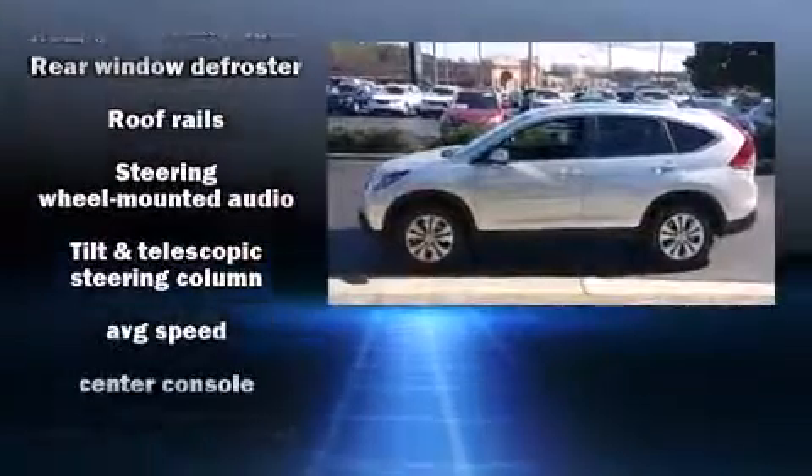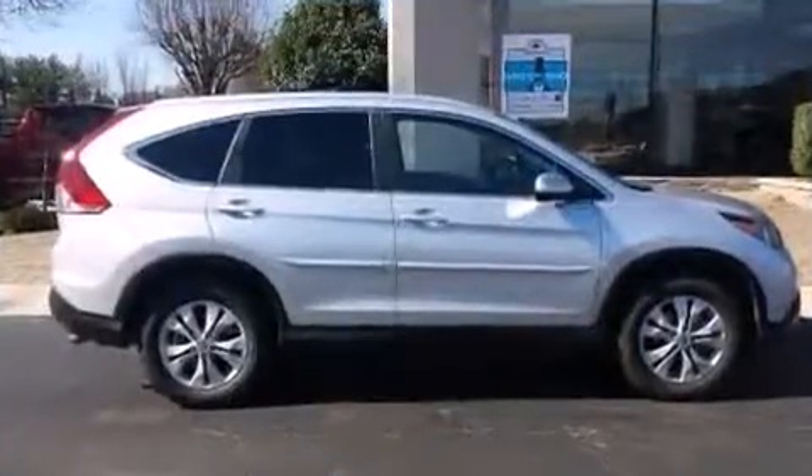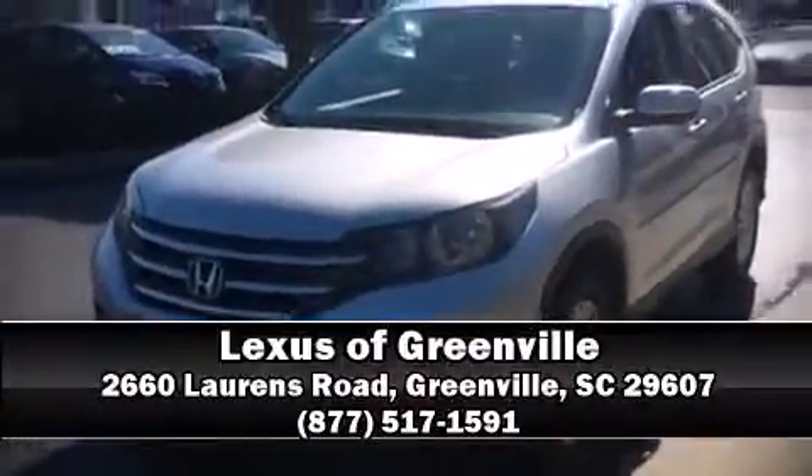Four-wheel disc brakes with ABS and sophisticated all-wheel drive assure superb handling in any weather condition. Stop by our dealership or give us a call for more information.